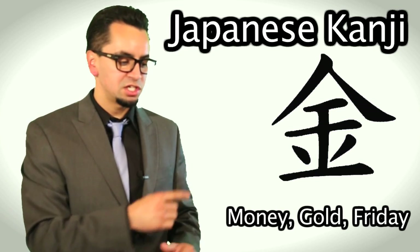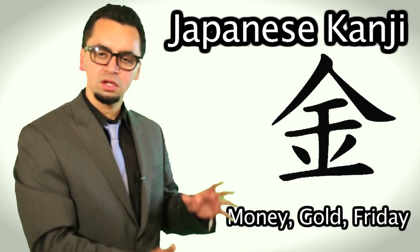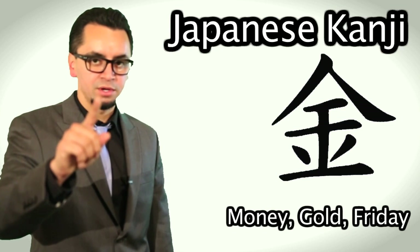The Japanese pronunciation for this kanji is kin. So remember, this little house-looking one — gold, money, Friday — three great things in your life. Remember it.